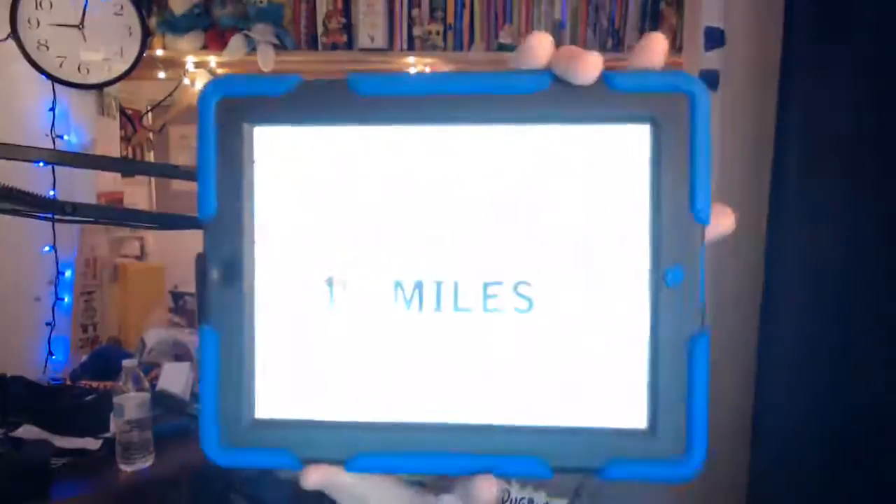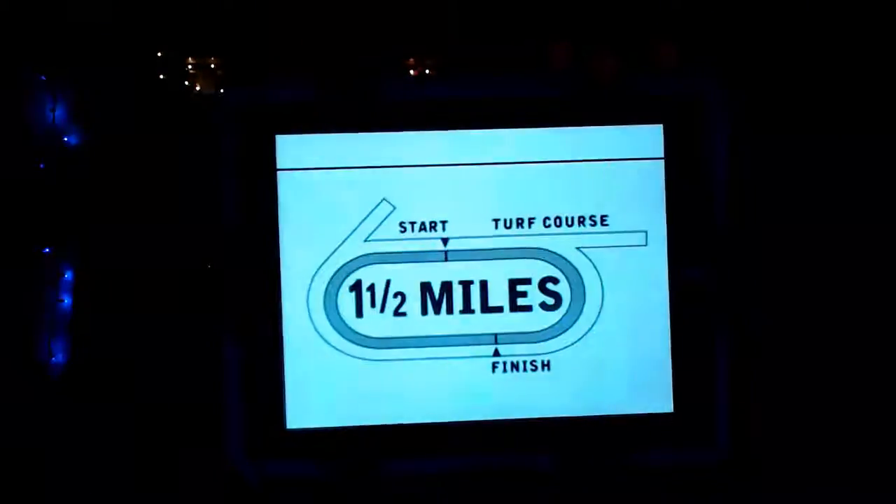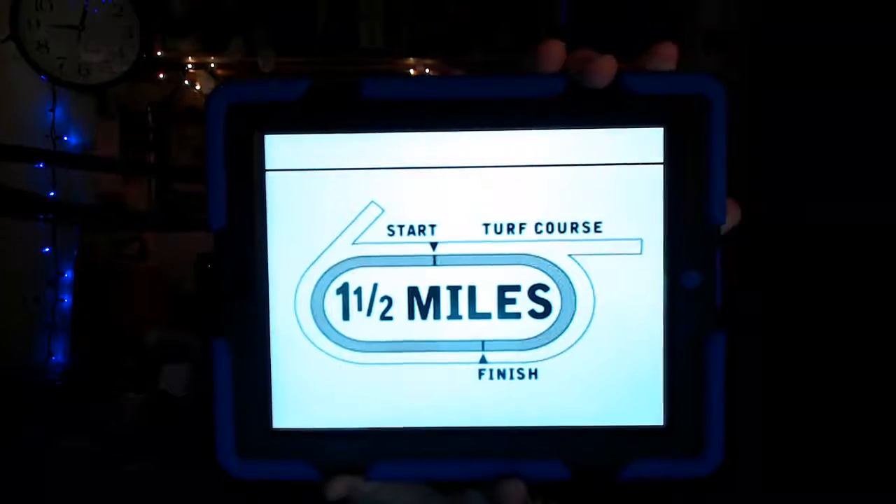The 9th race from Keeneland is the Elkhorn Stakes Grade 2, purse $200,000, for 4-year-olds and upwards. We have a field of 10 horses heading to the starting gate. The distance is 1 mile and a half — 2,400 meters — on the Keeneland Turf course.